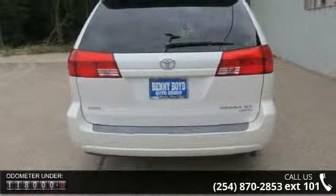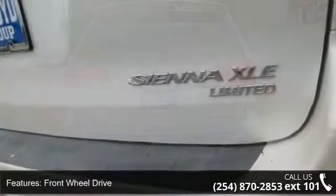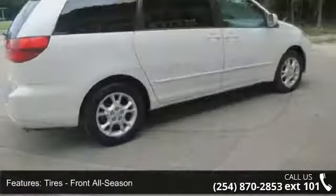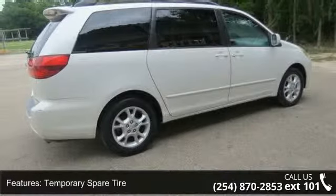This vehicle's top features include automatic headlights, power door locks, passenger illuminated visor mirror, multi-zone AC, third passenger door, wood grain interior trim, passenger vanity mirror, and fog lamps.